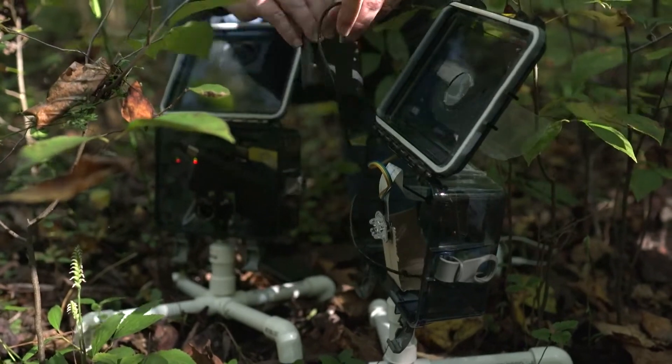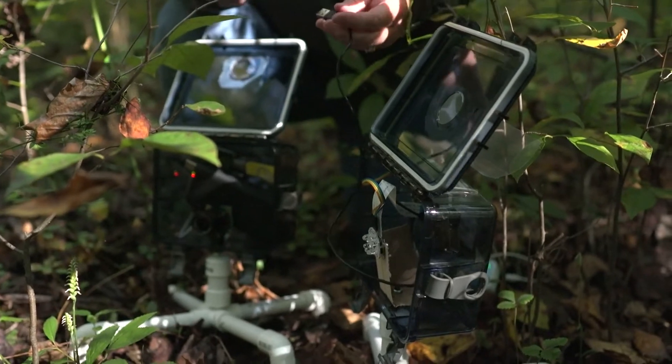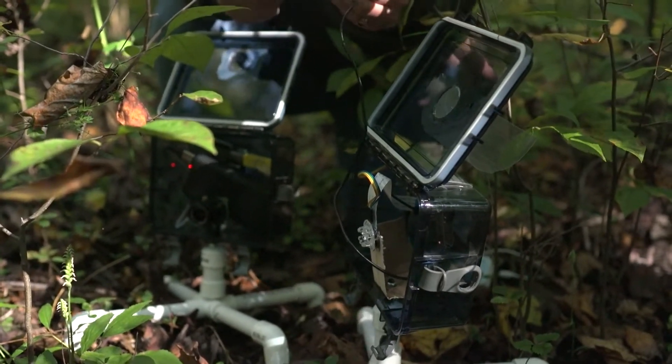Some of our orchids are pollinated by moths and they're only out at night, so if we didn't look at night we would not see them.